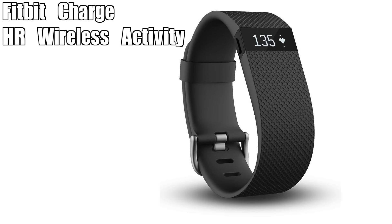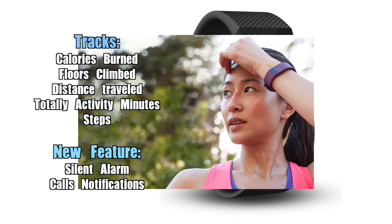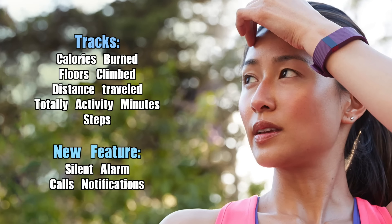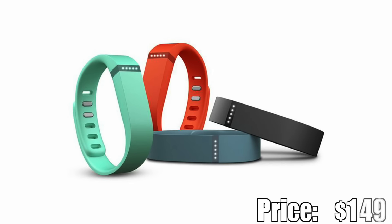This particular model offers continuous heart rate tracking, and in addition the band tracks calories burned, floors climbed, distance traveled, total activity minutes, and steps. There is also a silent alarm feature, which is nice if you need to wake up earlier than your partner. Unlike some older Fitbits, this one provides call notifications and time right on the band. Price? $149.